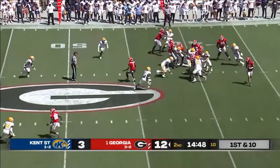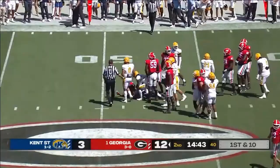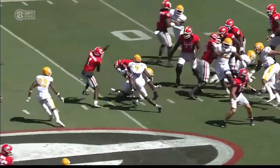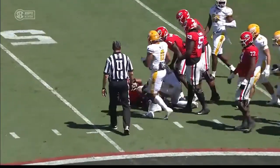They'll go to the ground with Milton to start the second, and Kendall fighting for extra yardage. He just kept his legs churning right there — not a ton of room, missed tackle. Missed opportunity for Kent State.